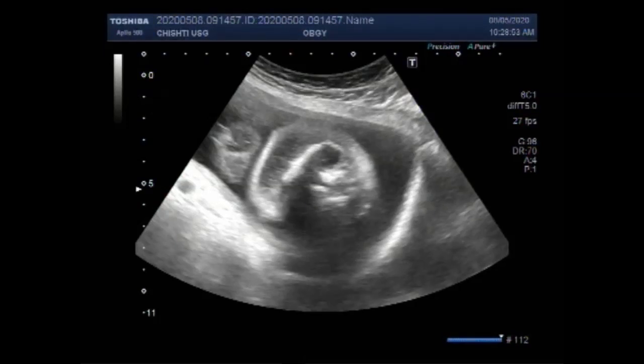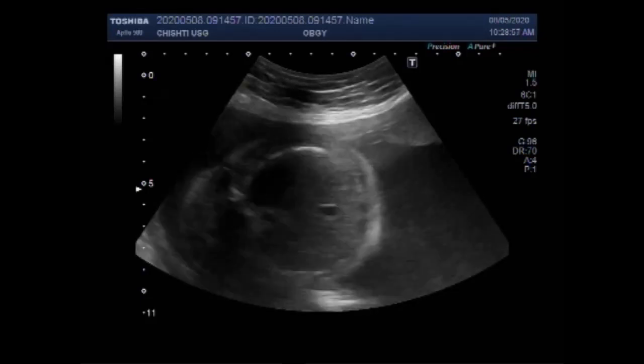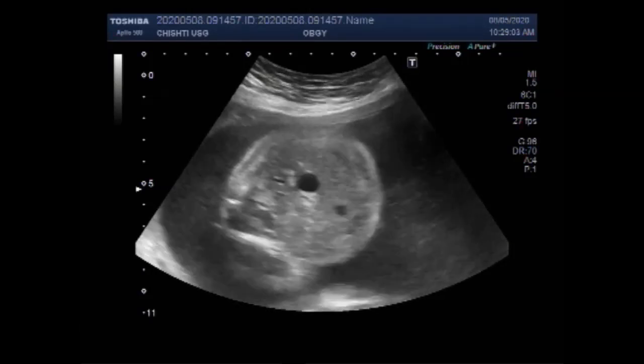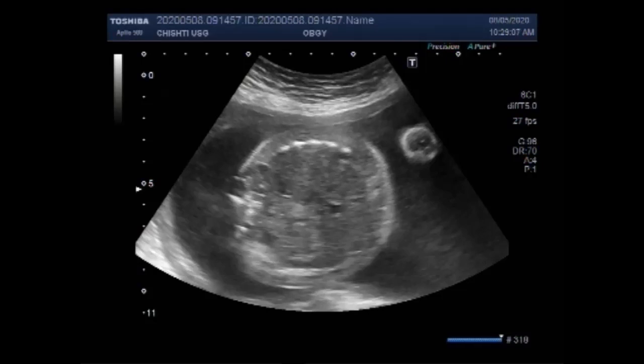Dear viewers, I hope you are all fine. This ultrasound video shows a case of Hydrops fetalis, anencephaly, soft tissue edema, ascites, and club foot in the fetus. There are multiple fetal anomalies.